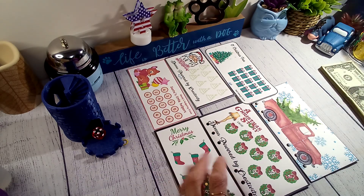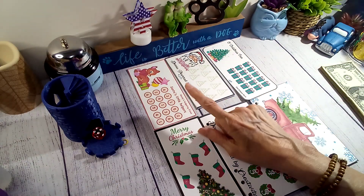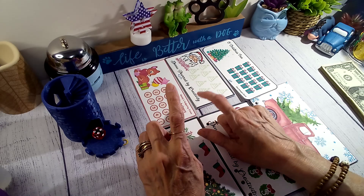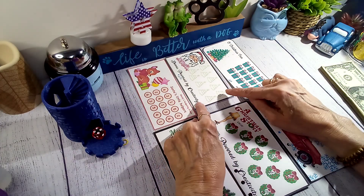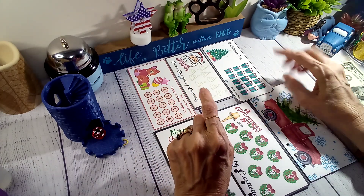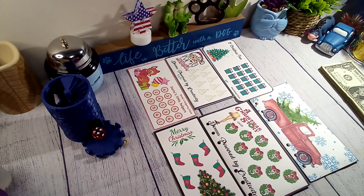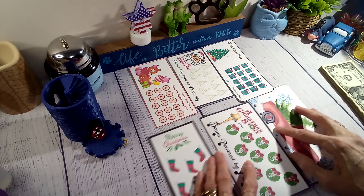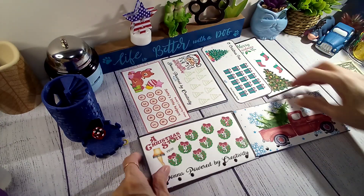Let me go through and tell you who they're by. This one is from Mandy's Budgeting Journey — her Etsy is Mandy's Budgeting Items. This one is from Donna Powered by Creativity. This one is Owl Always Save. And this one was one that I made. Let's move them where you can see them a little better.